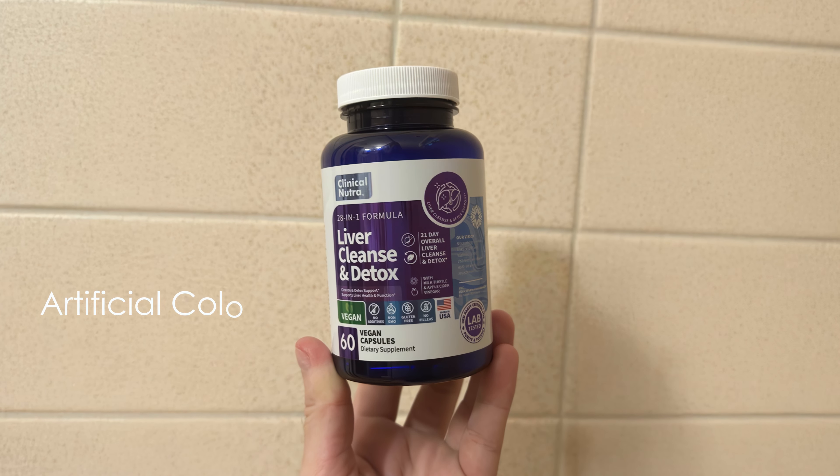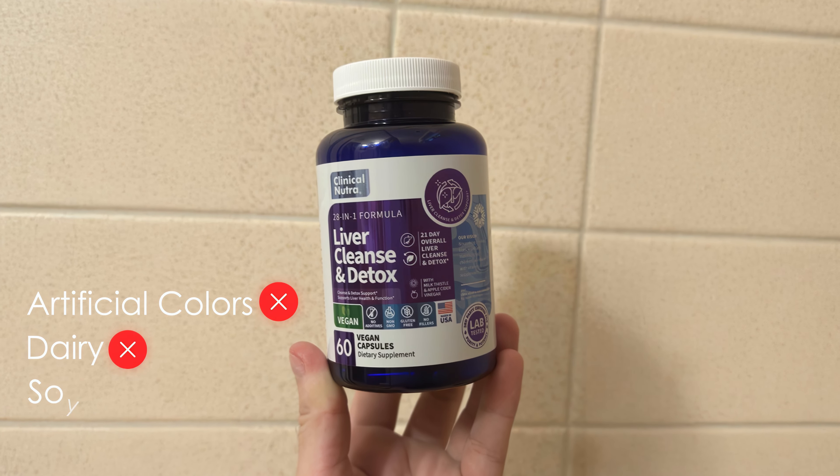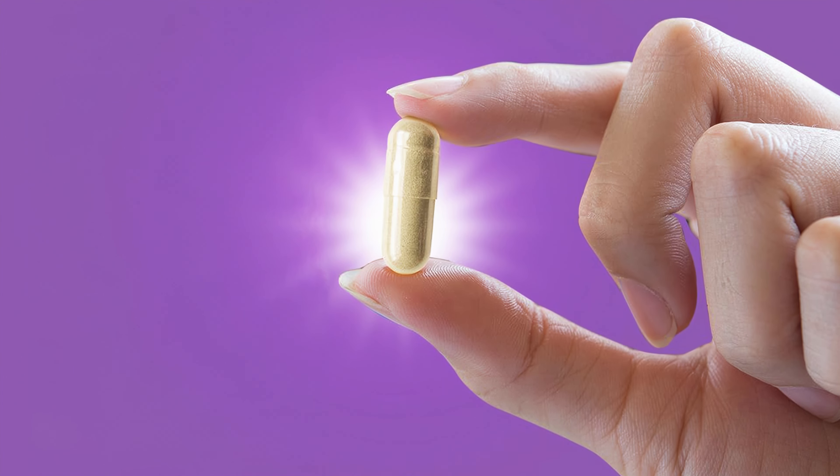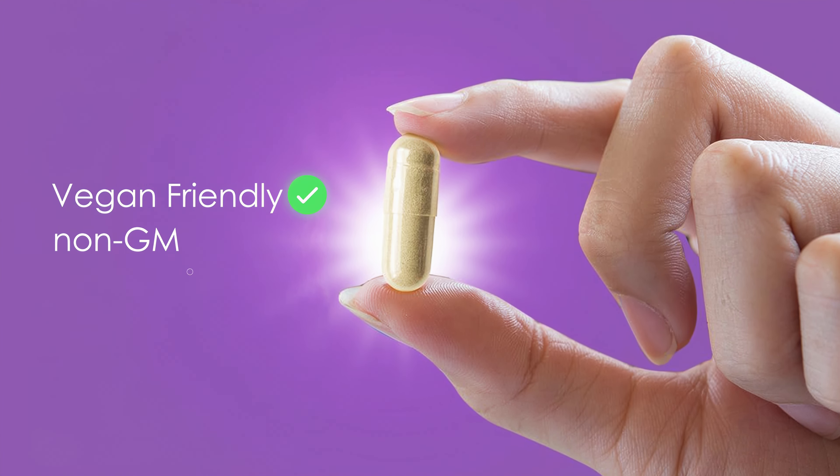It is free from artificial colors, dairy, soy, and common allergens, making it suitable for various dietary needs. The capsules are vegan-friendly and non-GMO.